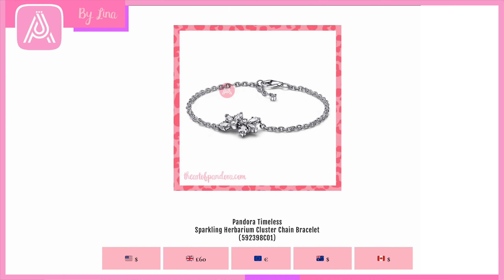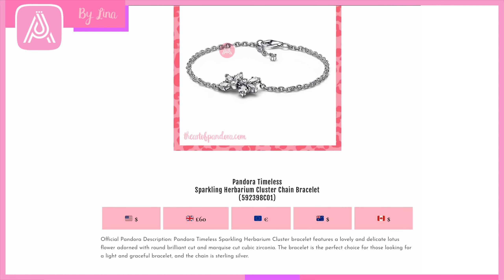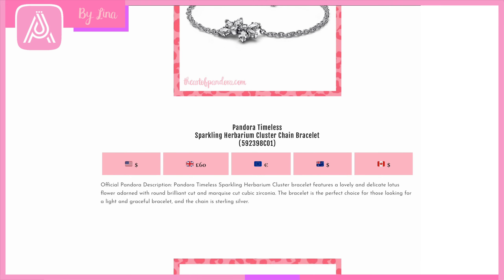Then we have the Sparkling Herbarium Cluster Chain Bracelet from the timeless chain range. The herbarium is the place where beautiful dried plants and flowers are cut and preserved — I think that's where Pandora drew their inspiration. You've got that gorgeous flower that looks like a lotus, a marquee-cut cubic zirconia, and pear-shaped petal details. It's a really elegant bracelet design, retailing for 60 pounds.